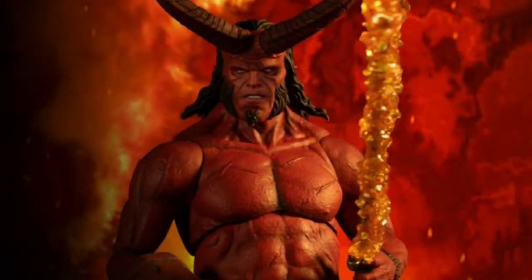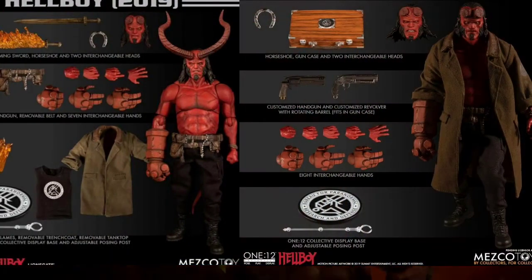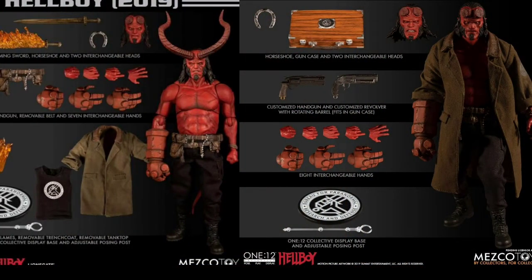Continuing with Hellboy, Mezco is slated to release a second figure also slated for August — a PX exclusive. It will come with a horn head, better weapons and accessories, and will price at $80. I think I am actually leaning more towards this version of Hellboy. Time will tell — if I can get one at a discounted price, maybe I'll end up getting both. I do not think this figure will be released in time, as it doesn't make a lot of sense to release two similar figures very close to each other.